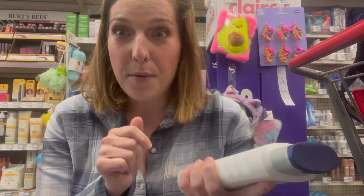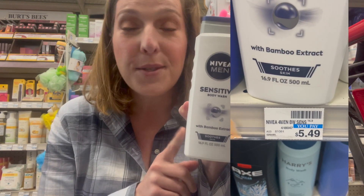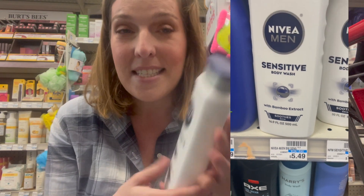My first deal is going to be on Nivea body wash. These are on a buy two and you get a $5 extra care buck. My store has these priced at $5.49. There's going to be a $3 off two digital coupon you can clip to your CVS app on Sunday. So you pay $7.98 and get back a $5 extra care buck, making them $1.49 each.